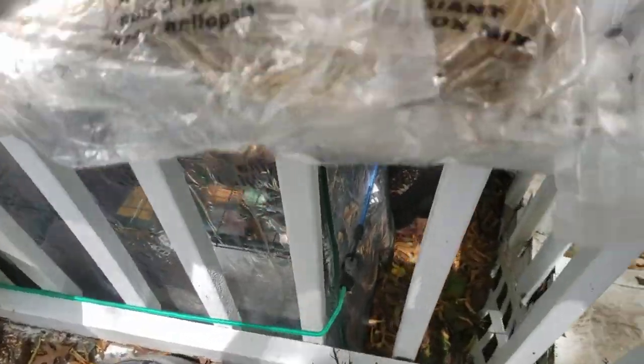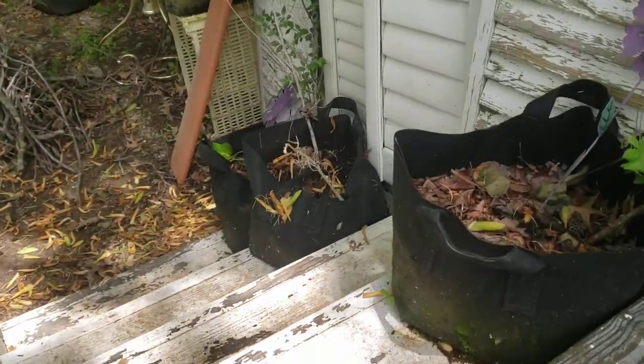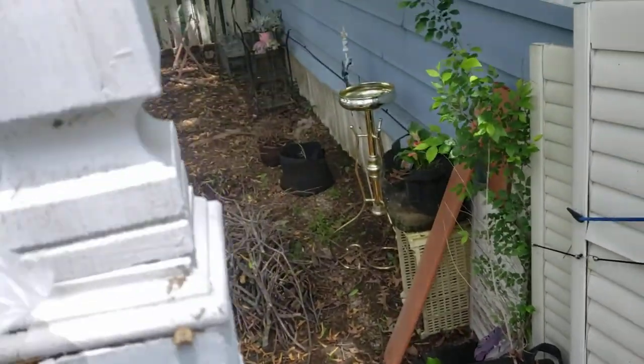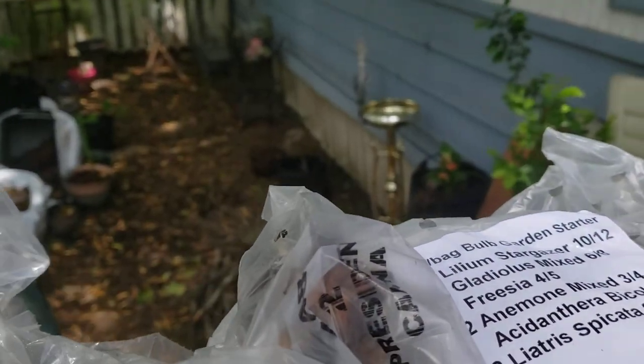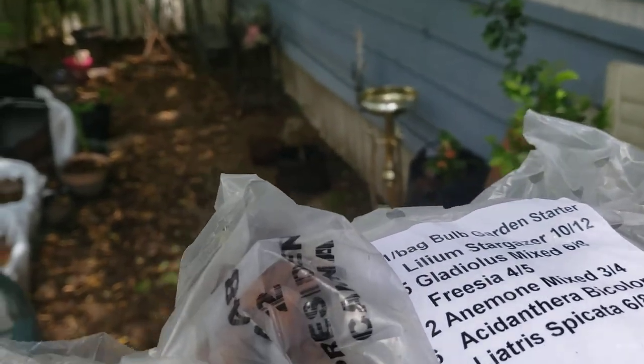It's more coneflowers. I'm going to try to get these mainly planted today. It's supposed to rain, but hopefully not till I get tired of this. More gladiolas.